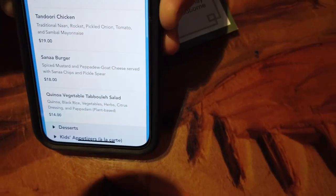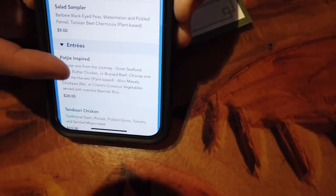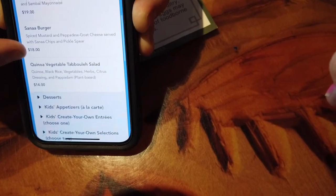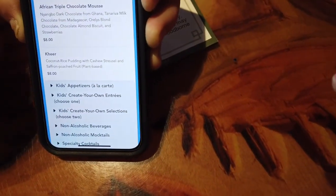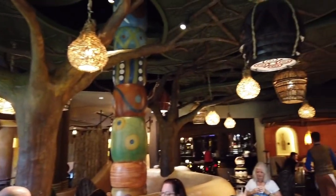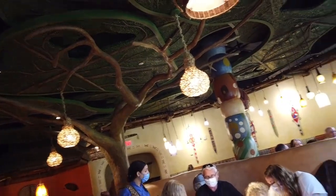They've got a limited menu right now, I'm assuming because of COVID. There are appetizers, soups, salads, and then entrees. I think I'm going for tandoori chicken. And I'm really looking forward to the dessert — the chocolate mousse — and the bread service. Everywhere you look the place is beautifully themed, with giant floor-to-ceiling windows so no matter where you sit you have a great view.